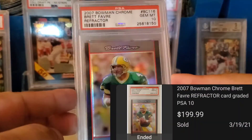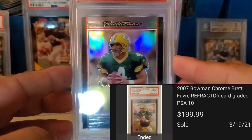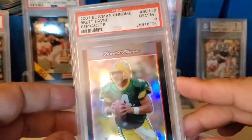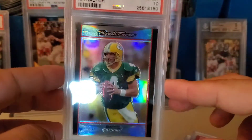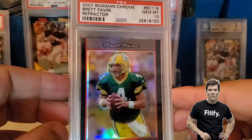Last and the big one: the 2007 Bowman Chrome refractor PSA 10 — super nice looking card. I got this way cheap back in the day when people weren't really buying these. I feel like I was the only one buying them. Turned out to be a good move — I've sold quite a few of this type of stuff for really big gains.